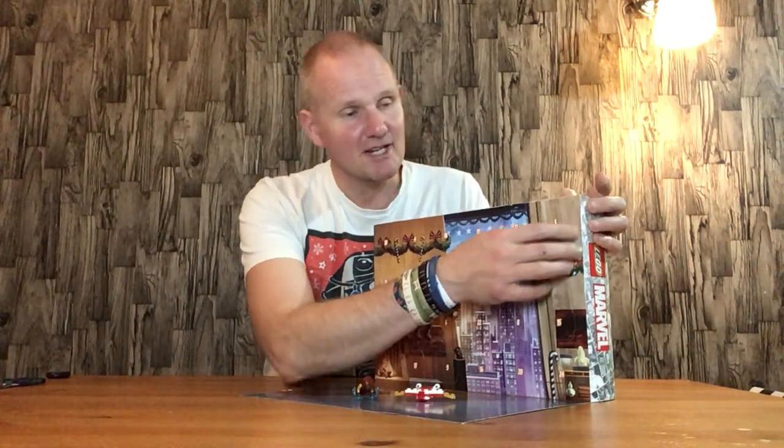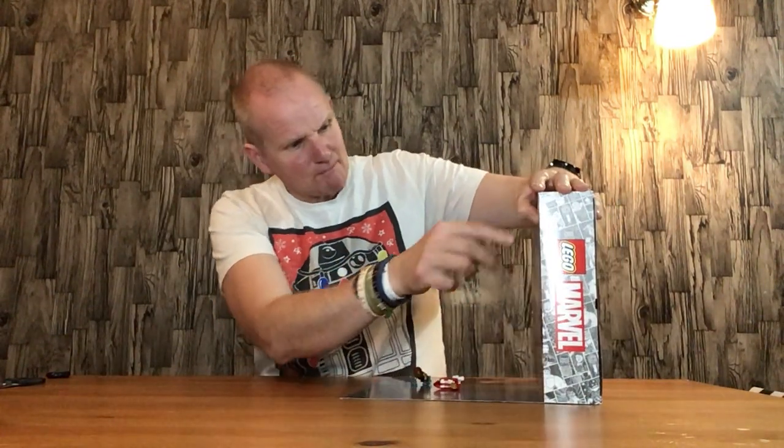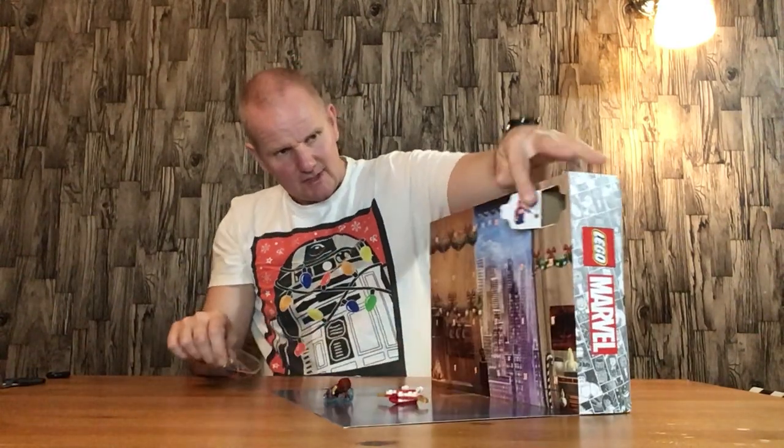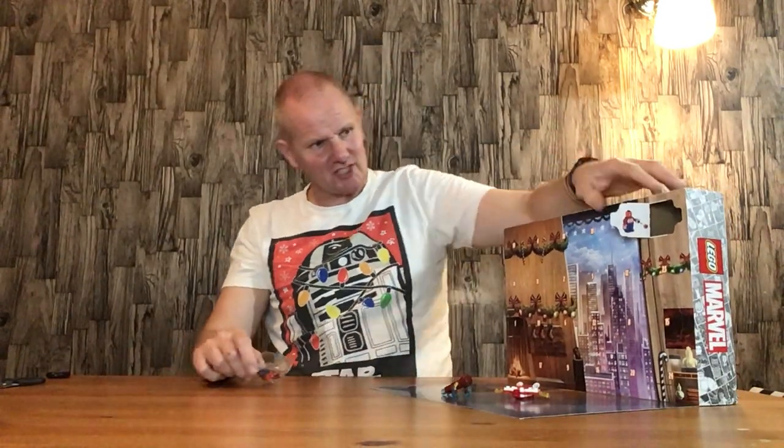Next we have door number three, which is up here — this is the main event. We have Spider-Man, which is quite good. I would say the next door is probably going to be Spider-Man's accessories, like web-shooting stuff. That's what I do on this Marvel one. I'll open this up first.